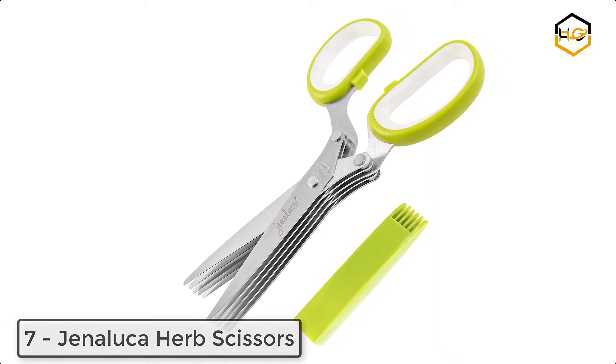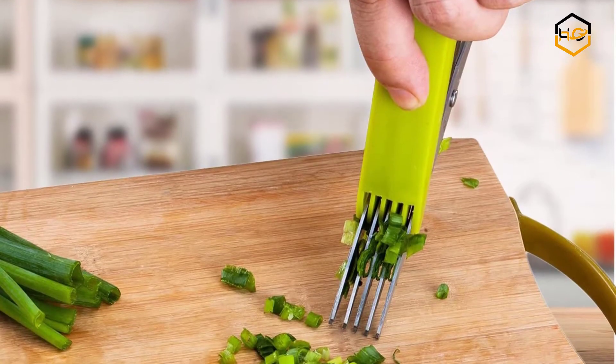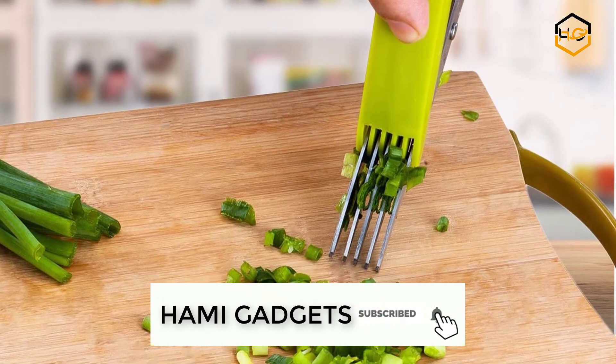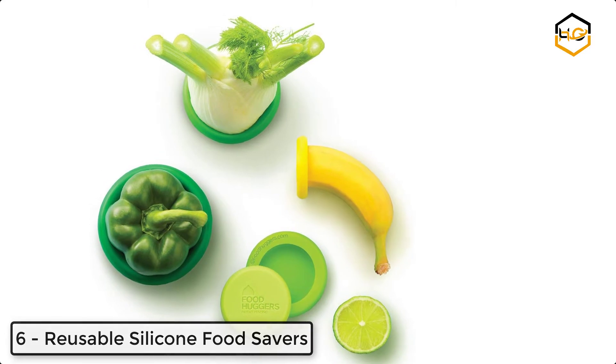At number seven, we have the Genaluka herb scissors. Professional chef results with minimum mess — one quick swipe of the comb cover removes clinging herbs. One of the most unique and fun kitchen gadgets ever, a cool gift for cooks and herb garden lovers. At number six, we have reusable silicone food savers.